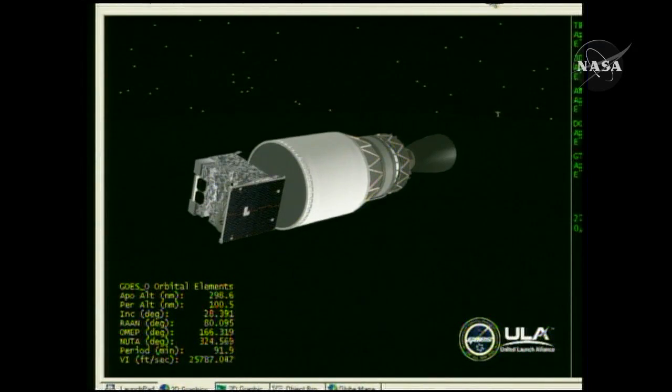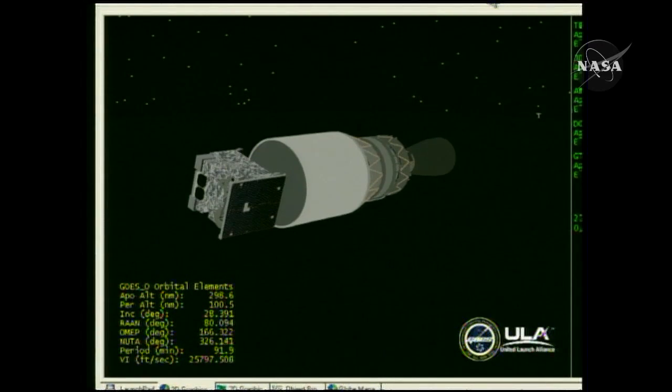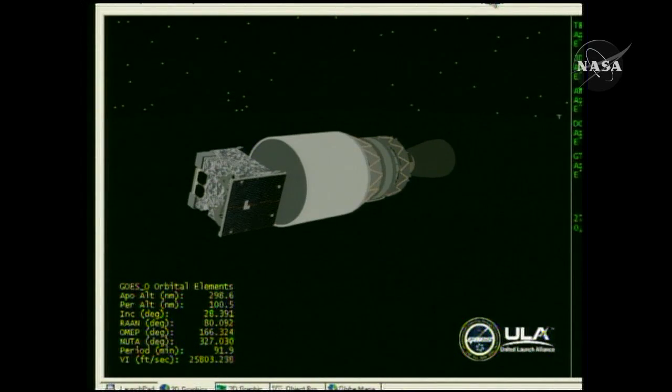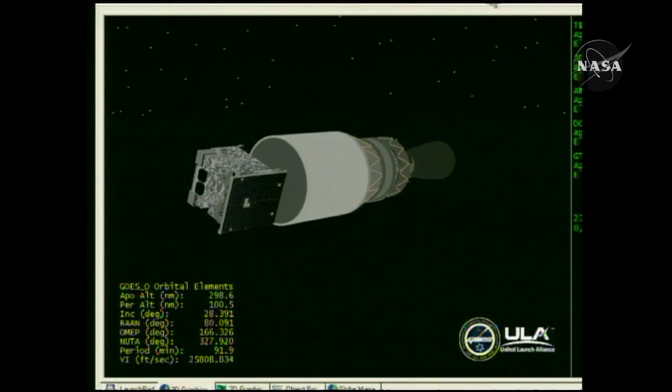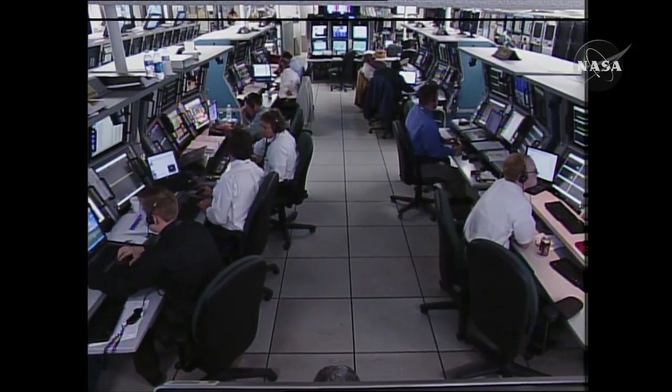This is Delta launch control. We're now 13 minutes into the flight of the Delta 4 with GOZO, and we're into our first initial coast phase. This is a short coast of just about four minutes. Our official liftoff time was 6:51:00.273 p.m. Eastern Daylight Time. We have confirmation that the Tracking and Data Relay Satellite has now acquired the launch vehicle, as well as coverage coming through Antigua Island in the Caribbean. At launch plus 14 minutes into the mission of the Delta 4 and GOZO, this is Delta launch control.